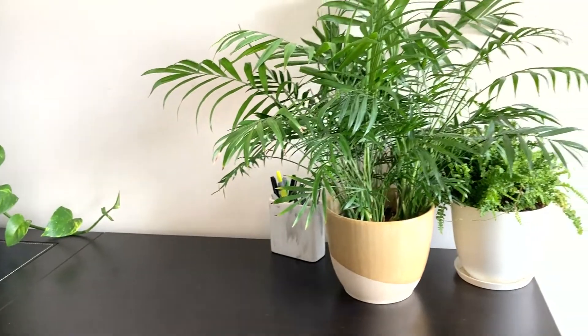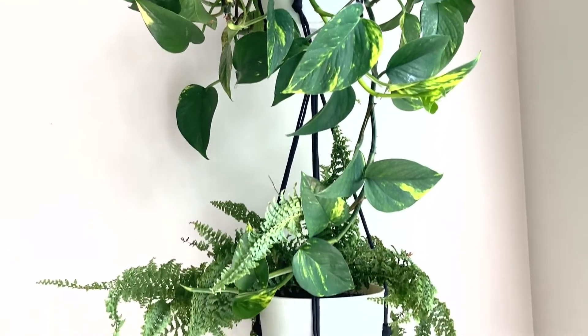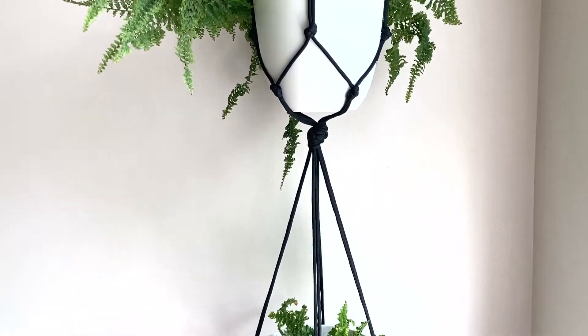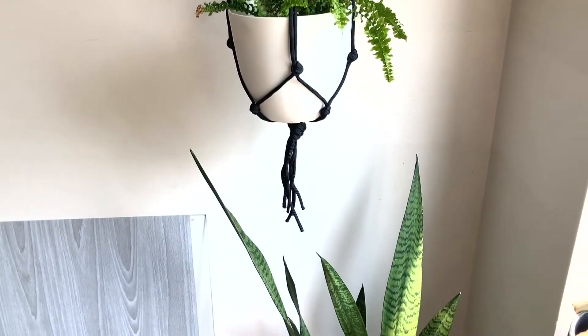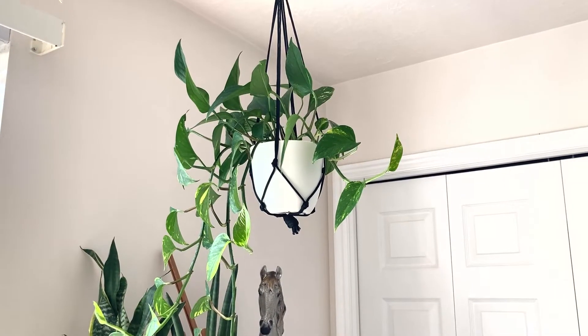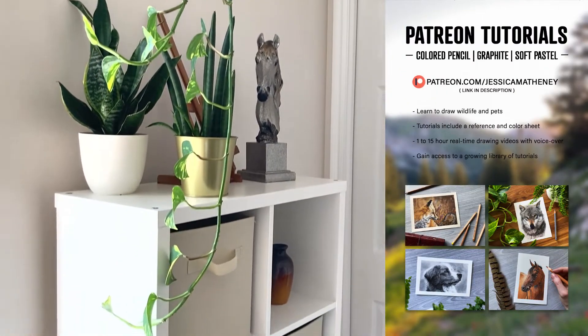You can learn some fur drawing tips from the top right video, and you can also learn to draw wildlife and pets with colored pencils from my real-time 1 to 15 hour drawing tutorials with a voiceover of tips and explanations over on my Patreon. Signing up gives you instant access to a growing library of tutorials and new ones are added every single month. I'll have a link in the video description — thank you so much for watching!